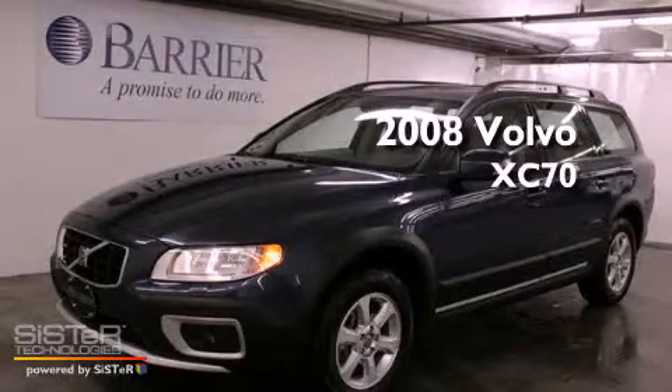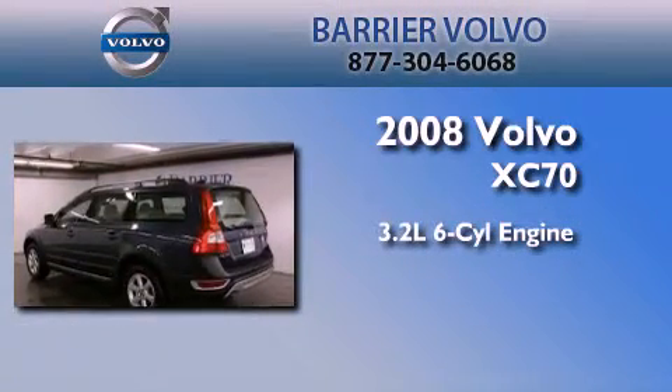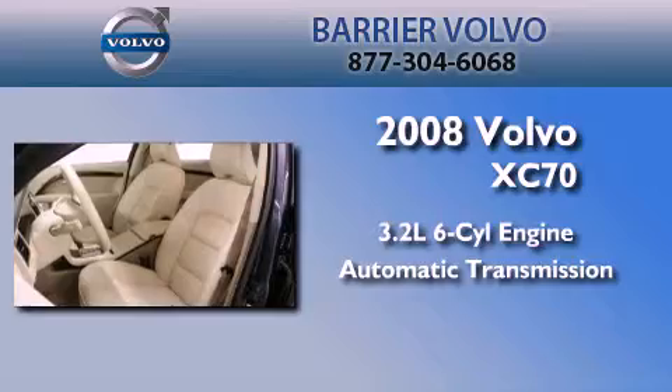This is a certified pre-owned 2008 Volvo XC70. It features a 3.2 liter 6-cylinder engine, an automatic transmission, and 4-wheel drive.